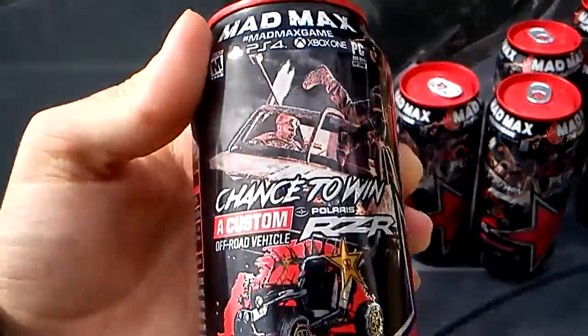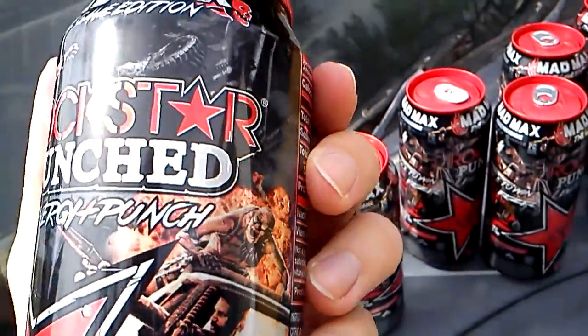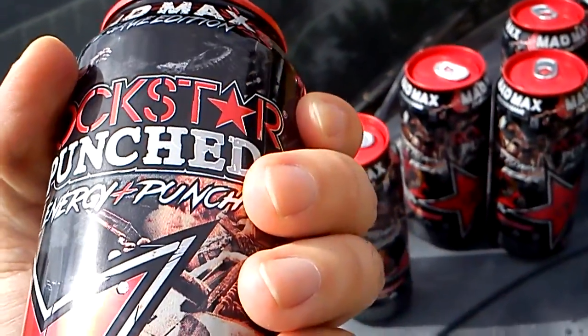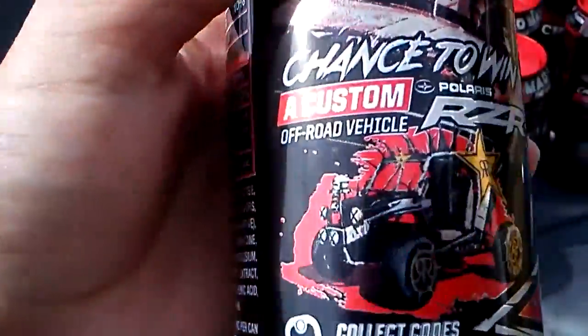There's also a contest for an off-road vehicle — a Polaris Razor. Let me see on here — it's an off-road vehicle, and that's what it looks like.